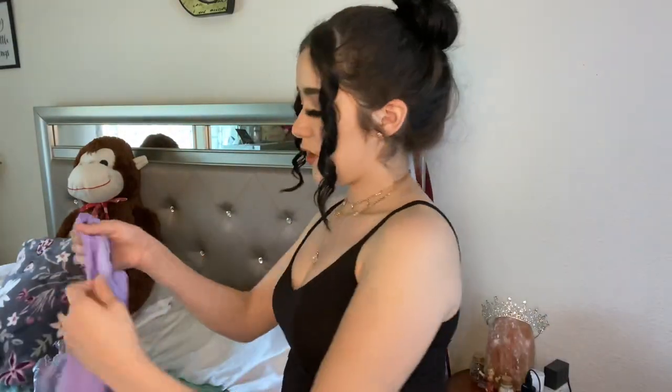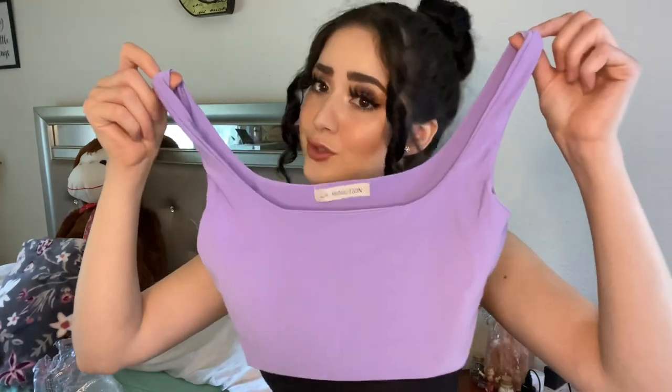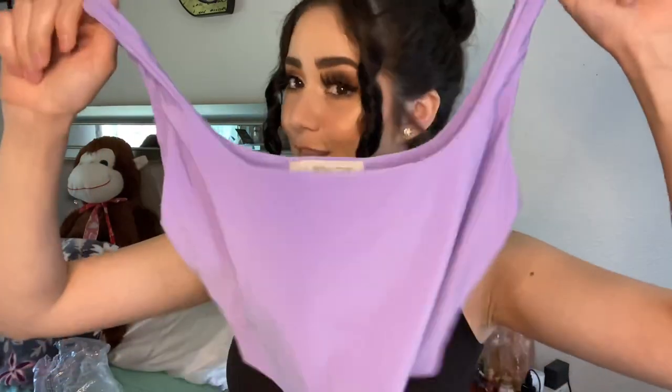The last top I got was this beautiful purple crop top — I love lavender too. I'm going to be right back to show you guys how this looks. Okay, so this is how this one looks — I love that it's not see-through and it has really good material.